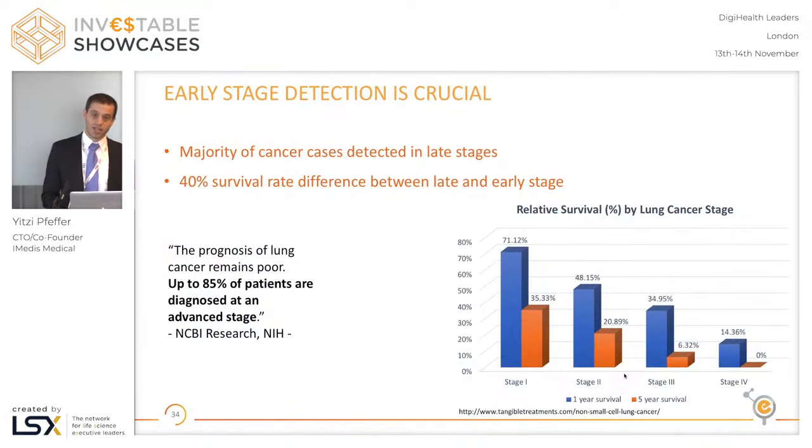Early stage cancer detection is crucial because even though there's huge progress in cancer treatment, still the most important factor by far for patient survivability is how early the cancer is detected. Early cancer detection has a much better rate of survivability than late stage cancer.